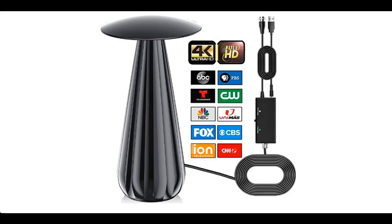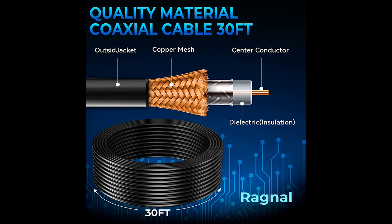This video presents an overview and main features of the Ragnall TV antenna for smart TV — a digital HD antenna with 500 plus miles range. We will introduce the features and brief details, what features are included, to help you make a decision before you buy.